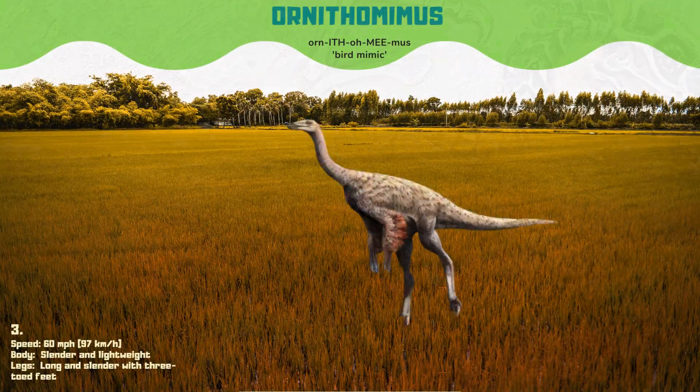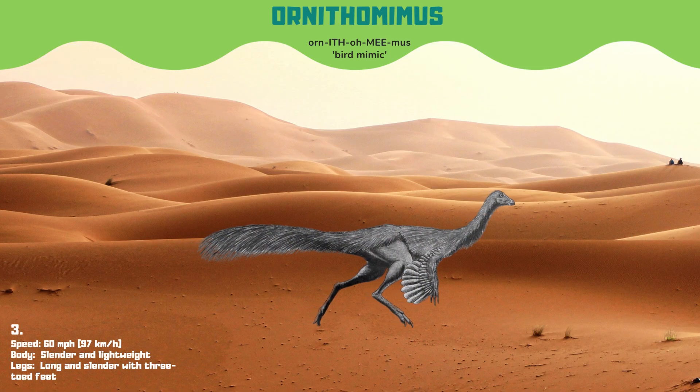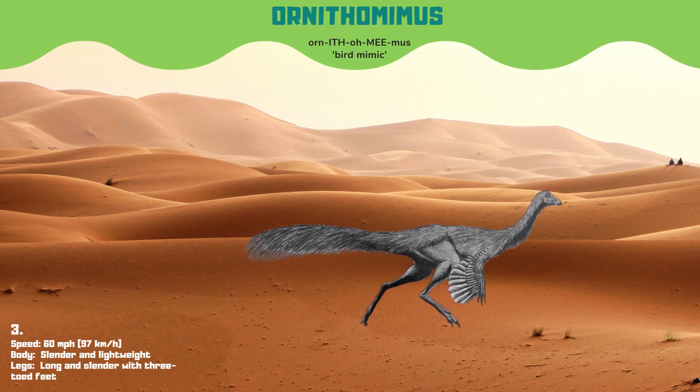At number 3, we have Ornithomimus, also known as the bird mimic, a slender and lightweight dinosaur that could run at speeds of up to 60 miles per hour. Ornithomimus is believed to have been an omnivore, eating both plants and small animals.